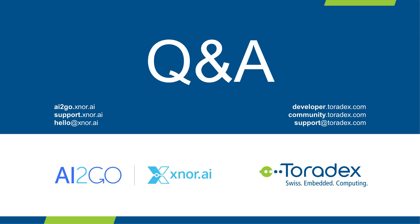That concludes the presentation portion of the webinar. For business or technical engagements, you can always email us at hello@xnor.ai. Daniel and I would be glad to answer questions from the audience.